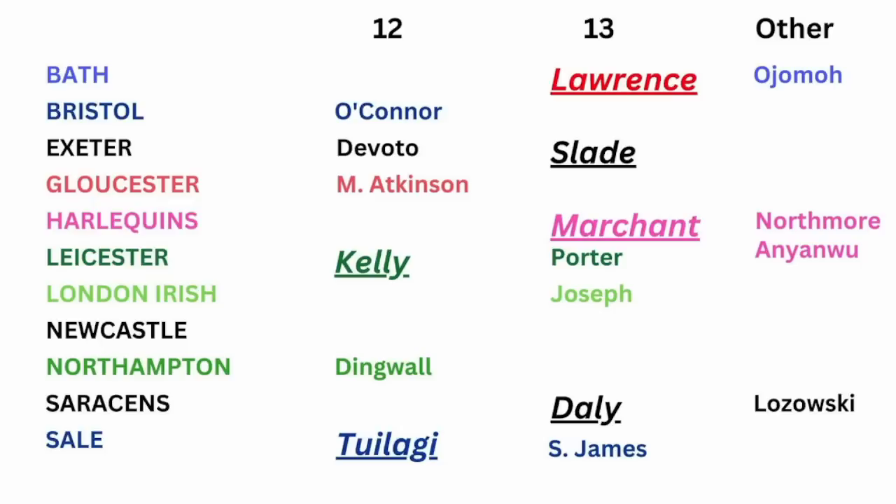A bunch of these guys are injured and not available right now. Olly Devoto's been injured for a long time, Mark Atkinson's had a long-term injury, Will Joseph is currently out, and I think Fraser Dingwall is suspended. So these are the centres that Steve Borthwick has to pick from. You take Dan Kelly and Elliot Daly out and there's a bit of a hole — there's not that many. Which one of those players are you thinking we've got to get in the 12 shirt?